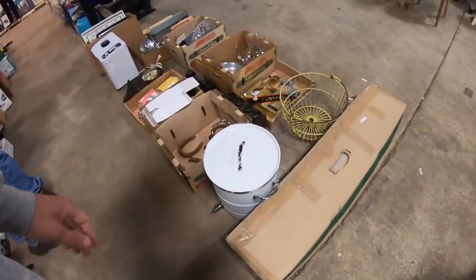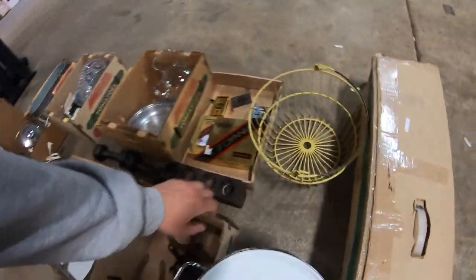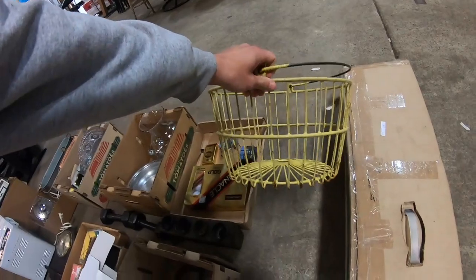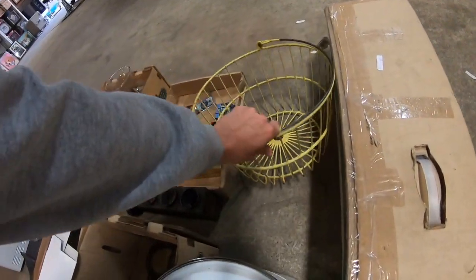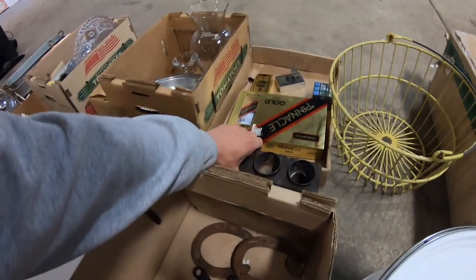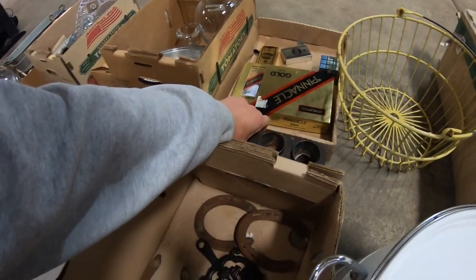On to the auction! So the only thing I'm really after today is the egg basket, because everyone keeps asking me about them — I sold my last ones. Since there's not that much here, the better items are probably going to go for a little more money.